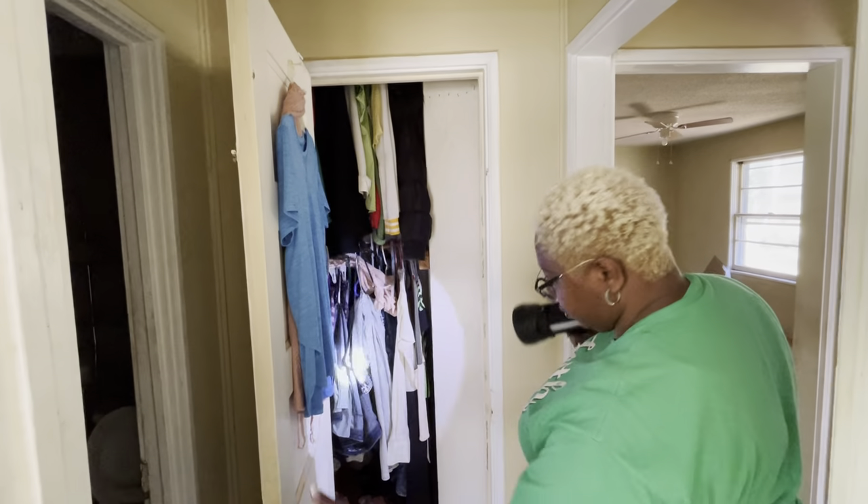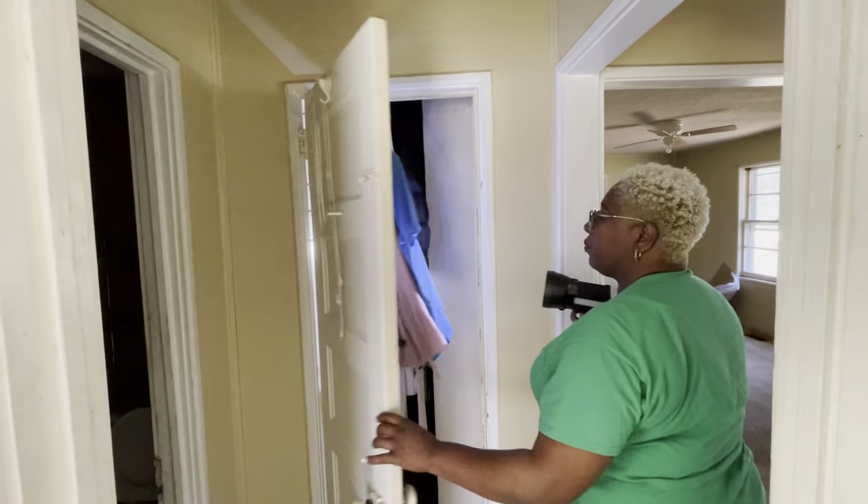Here's another closet — we get rid of all this junk. Not a whole lot. There's a brand new shirt right there, look at that.